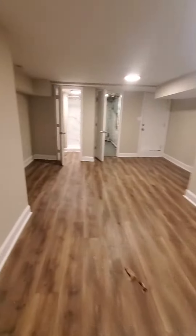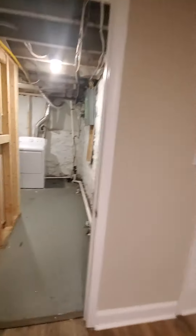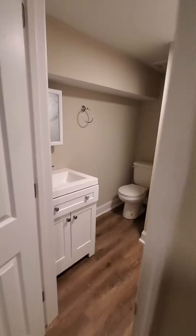And let's go down to the basement. Basement is finished. We have an additional laundry area with washer and dryer. And a second full bath.